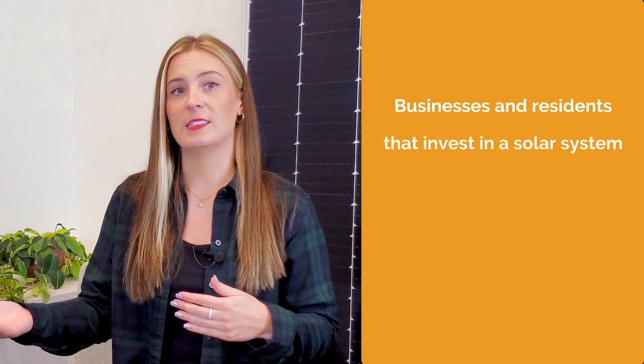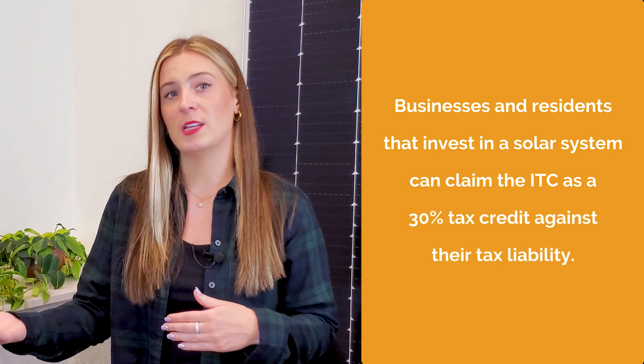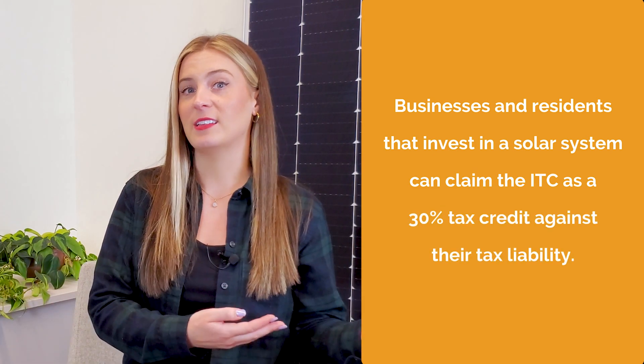Today, businesses and residents that invest in a solar system can claim the ITC as a 30% tax credit against their tax liability. The ITC is a dollar-for-dollar reduction in the income taxes that a person or company would otherwise pay to the federal government. The 30% tax credit is also available for energy storage projects, including stand-alone storage that is not charged by solar panels. To learn more about adding a battery system to your solar project, watch this video.